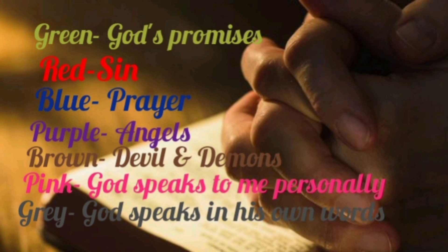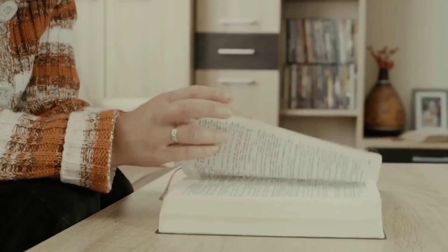That way, you can easily locate different verses according to the situation you could be going through. Hope those tips will help you read your Bible better.